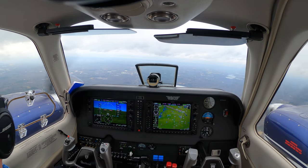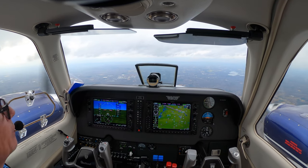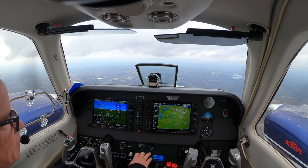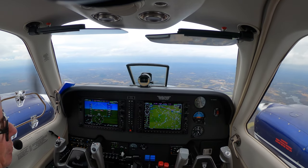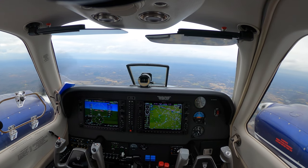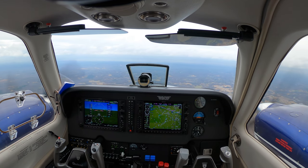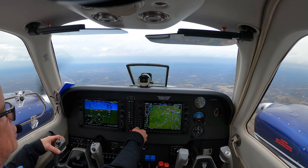Blue Streak 53-90, turn left heading 3-5-0, VX5 approach course, descend and maintain three thousand. Offsetting 3-5-0, descend and maintain seven thousand, Blue Streak 53-90. Blue Streak 53-90, reaching 7,000, reduce speed to 2-1-0, descend and maintain four thousand. Two-one-zero from 7,000, and descend and maintain four thousand, Blue Streak 53-90. Three thousand... three thousand, five-row-back.